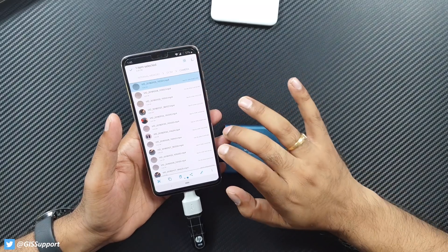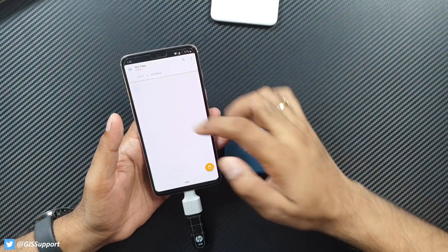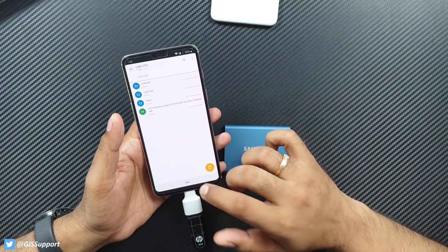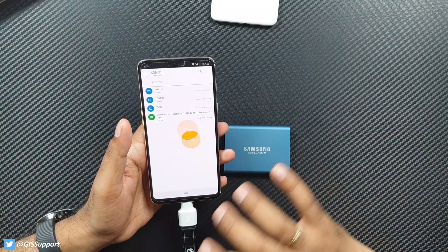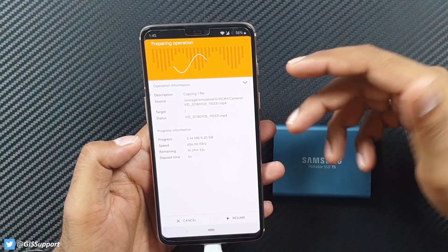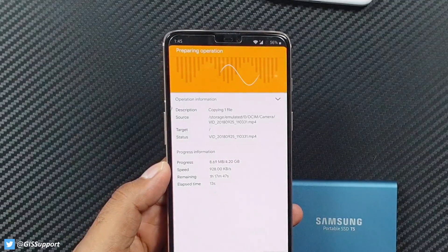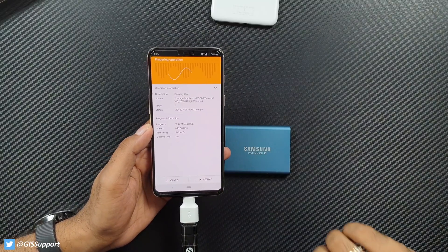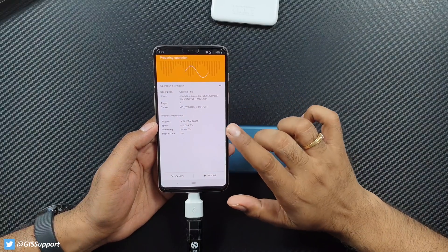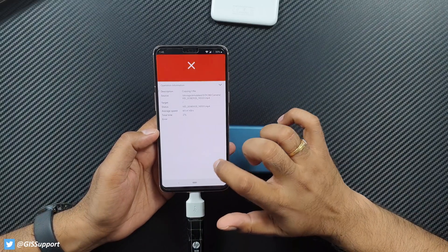Let me show you a quick speed test using this OnePlus 6. I have a 4.20GB file that I'll copy and paste to a USB drive. I won't show the complete copy — just the average speed. The speed varies between around 612KB/s and 912KB/s, averaging around 1MB per second. It estimated about 1 hour and 15 minutes to complete, so I'm canceling it.